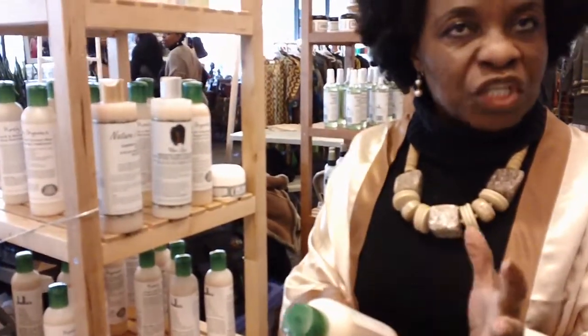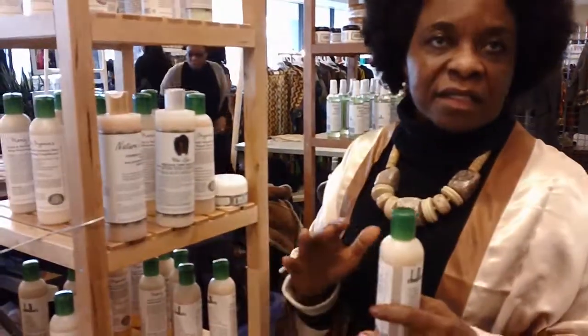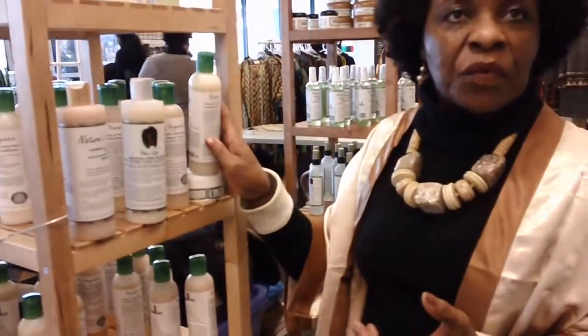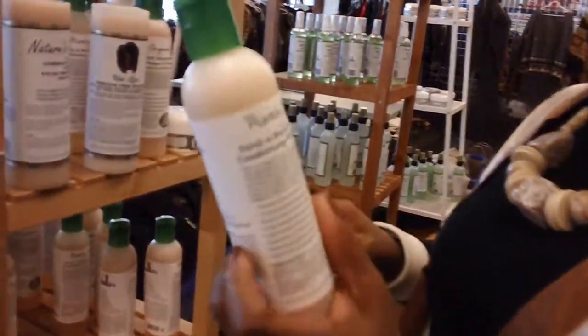No parabens, no petroleum. It's hypoallergenic, no animal products. So all my shampoos have that kind of ingredients. This one is the coconut shea.